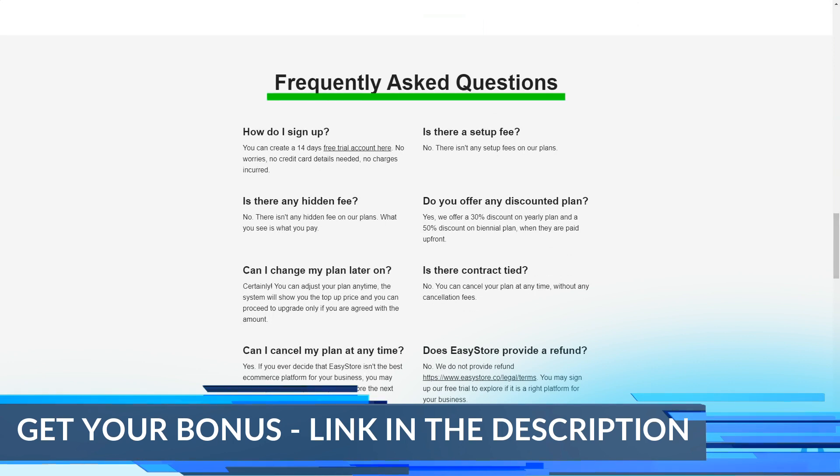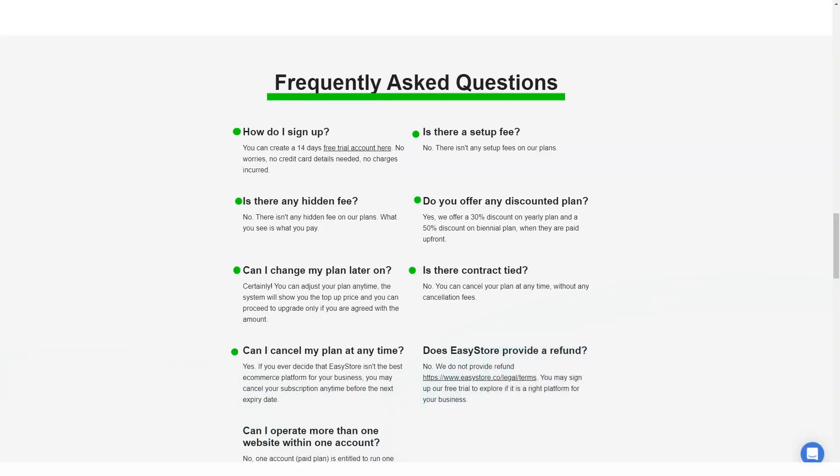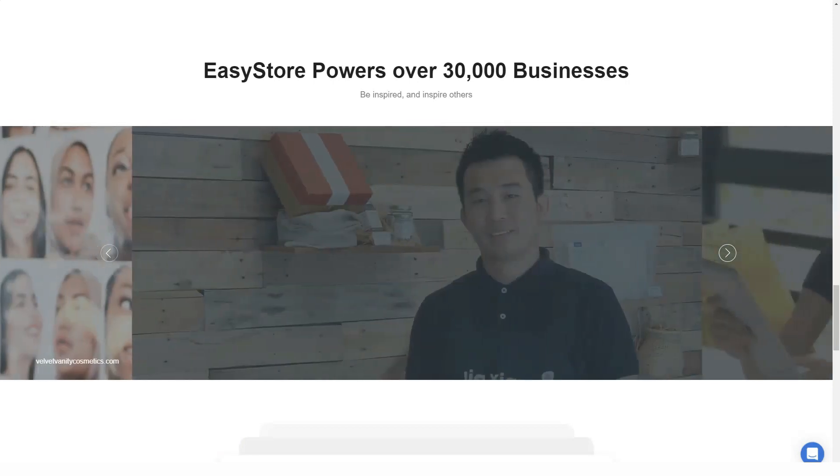Integrate EasyParcel, GetResponse and more with one click. Like any good e-commerce platform, EasyStore has its own app store that allows you to install apps that make your store easier to manage.